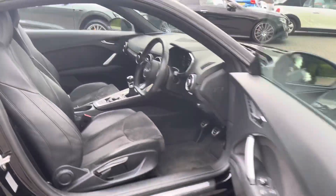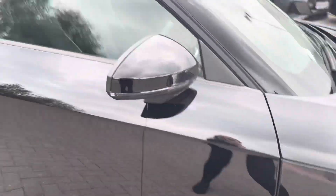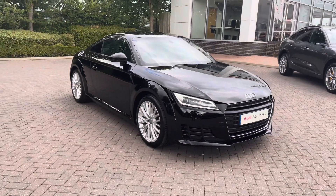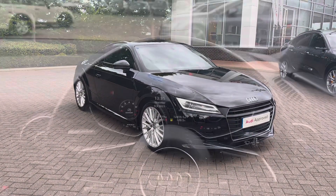This concludes the full 360-degree tour of this Audi TT. I will now take you back towards the interior to take a closer look at all of the controls.